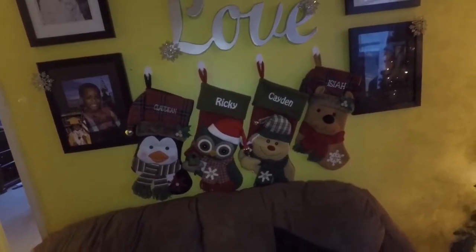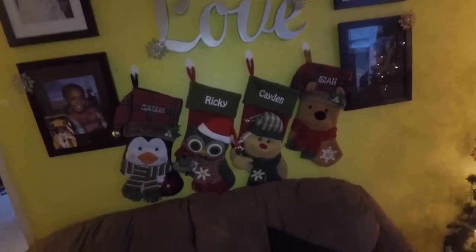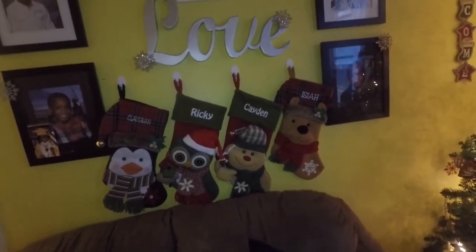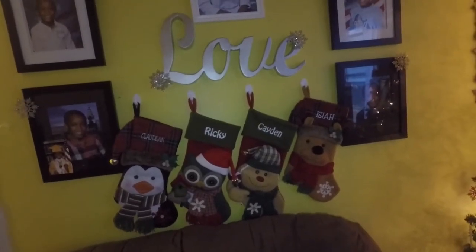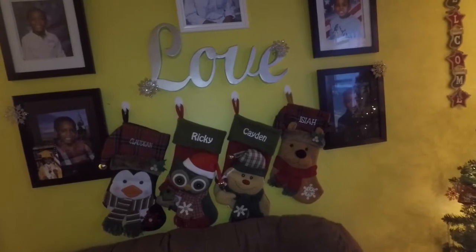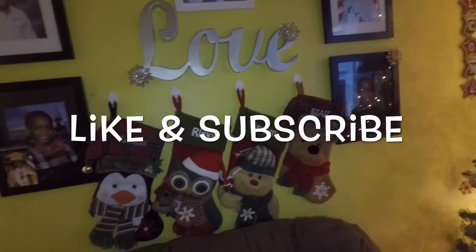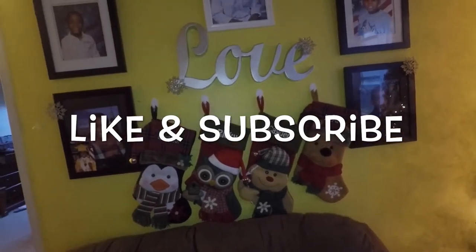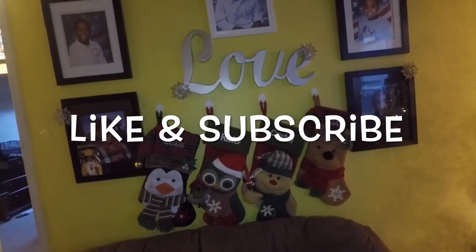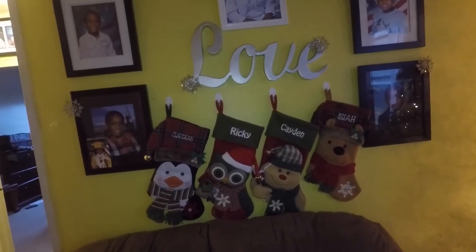I'm going to put the 25% promo code in the description box. My tree is just sitting there looking beautiful, but that's it guys. Leave your comments and questions in the comment section below, stay tuned for my next video, and have a great day, great night, great weekend — whenever you're watching this, have a great day guys.